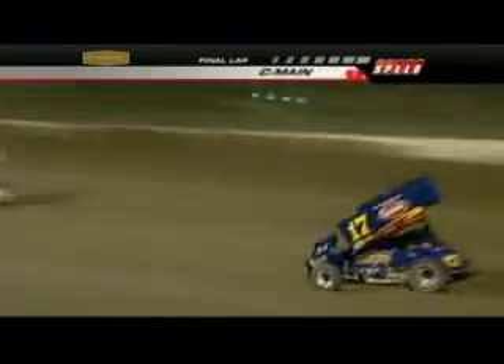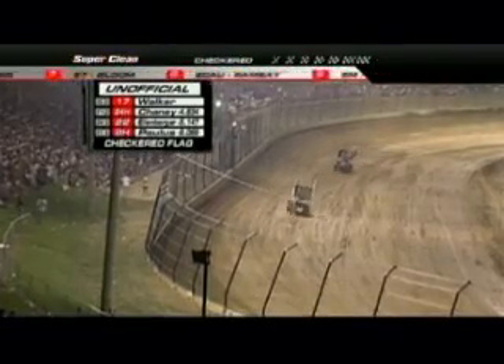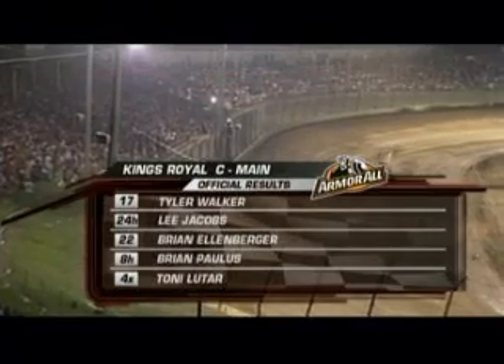Only the top four will advance. Brian Paulus is running in fourth position; Lutar and Ben Gregg running fifth and sixth. Tyler Walker is running out of time as he continues to lead — he may see a little traffic. As a driver here at Eldora, you could try to time it so you're not stuck behind a lapped car in the middle of the corner. And the checkered flag flies — not a problem there for Tyler Walker as he gets the win in our C-Main. Lee Jacobs, Brian Ellenberger, and Brian Paulus will be the fourth one across the line. They all advance to our Last Chance Showdown.